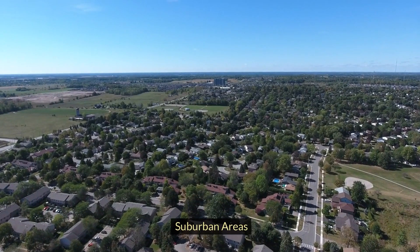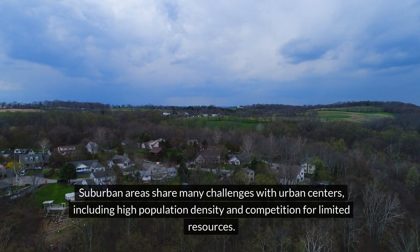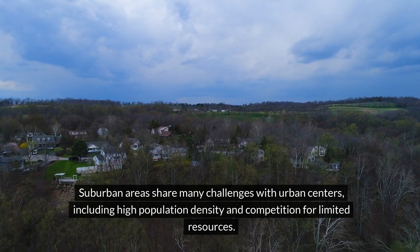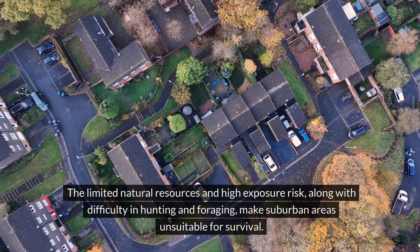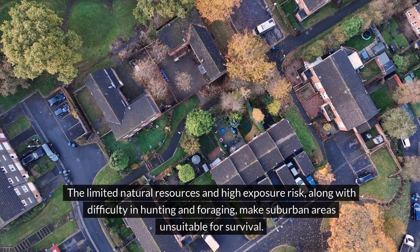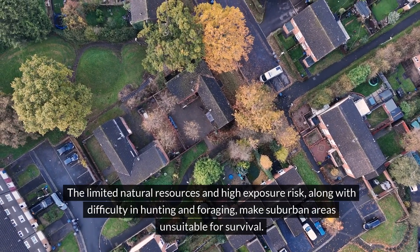Suburban areas share many challenges with urban centers, including high population density and competition for limited resources. The limited natural resources and high exposure risk, along with the difficulty in any hunting and foraging, make suburban areas unsuitable for survival.